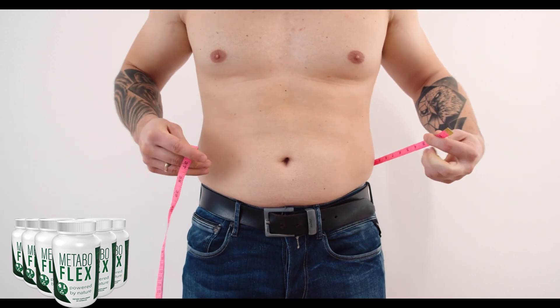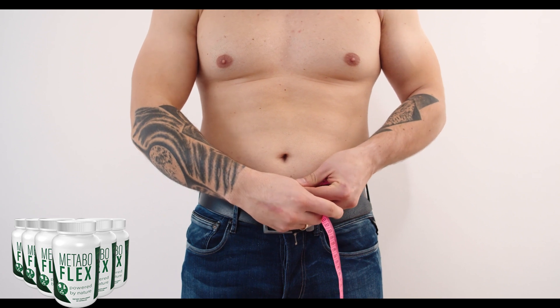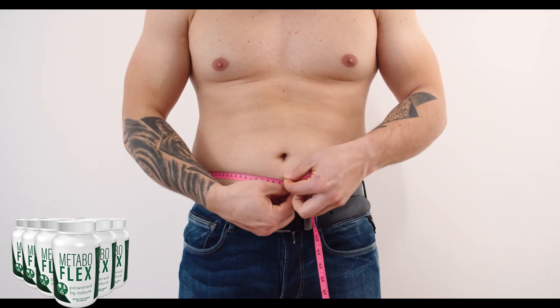Hello and welcome to this review of MetaboFlex, an all-natural dietary supplement that can help increase your metabolism rates and burn fat, giving you the lean, healthy body you desire.